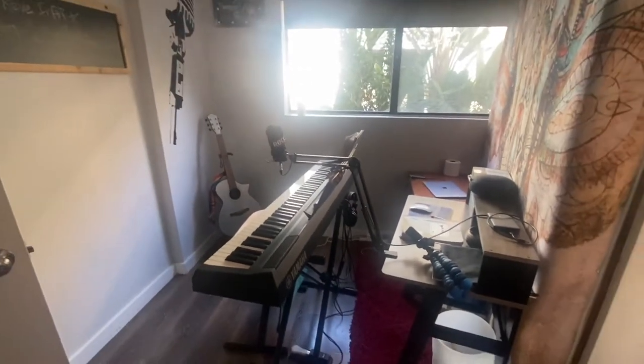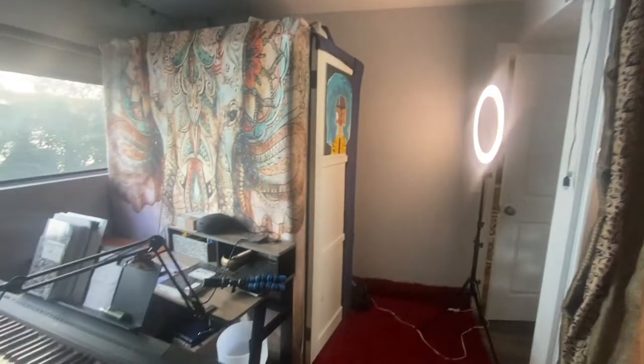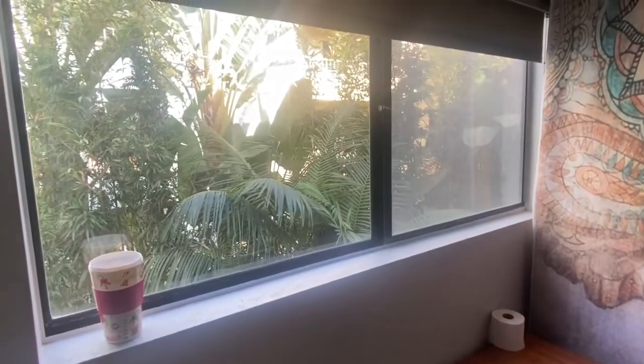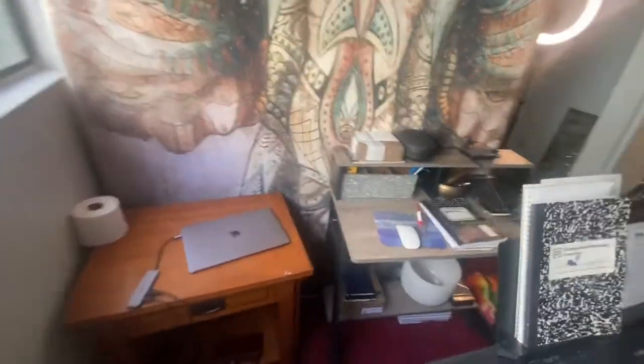So this is my space — a little tiny room. This is the booth; it takes up a majority of the room. There goes my ring light. I have a piano, guitar. And this is my window where my hummingbird comes and sings with me. And my desk.